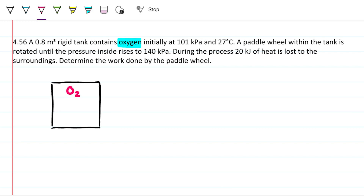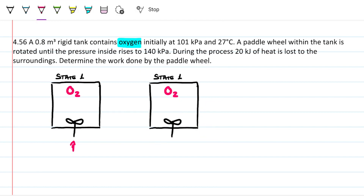Let me draw a little tank with oxygen — O₂ molecules — and my paddle wheel inside. This is state one. The paddle wheel spins, powered by some external energy source, and as it spins it gives energy to the oxygen in the form of work. So let's show work going into the system.